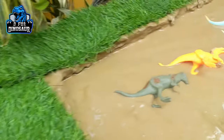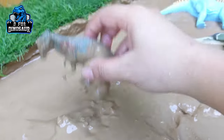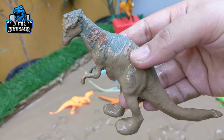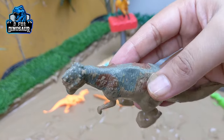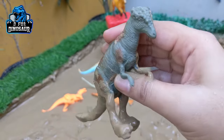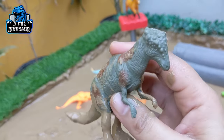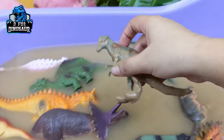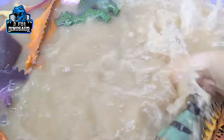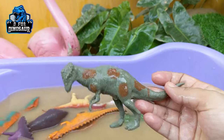The next one we have is Pachycephalosaurus — a medium-sized carnivore dinosaur also known as the thick-headed lizard. These carnivore dinosaurs move with two legs. He is very very muddy — let's wash him. Here we go, Pachycephalosaurus!